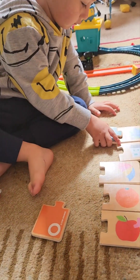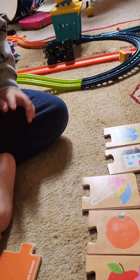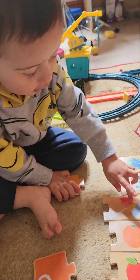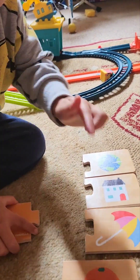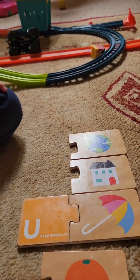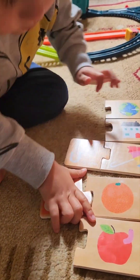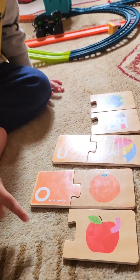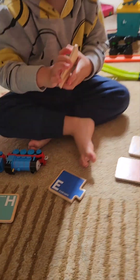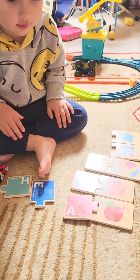S is for? What is this? What is this? Umbrella. Umbrella. Umbrella. Good job. This orange is here. That is for um. Good job. Orange. Good boy. Orange. Orange. Apple. What is apple? He got an apple for himself. Good boy.